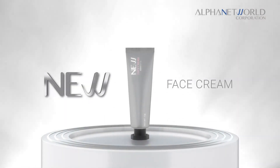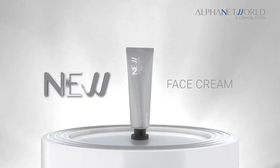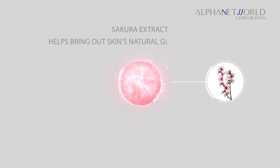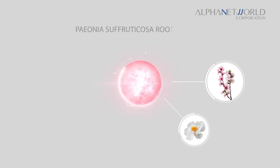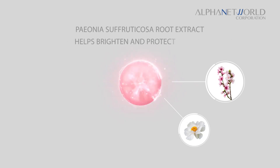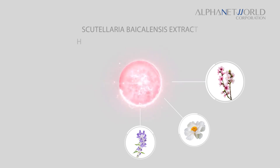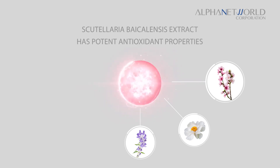New Base Cream — this revolutionary base cream contains sakura extract that helps bring out the skin's natural glow and radiance. It has paeonia suffruticosa root extract which helps brighten and protect the skin, and scutellaria baicalensis extract that has potent antioxidant properties.